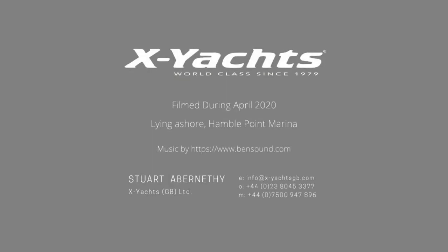Moonfish is offered ashore in Hamble Point Marina and fully prepared for your inspection and that of your surveyor. Full PDF specifications can be emailed. Footage was taken in April 2020. Thank you for watching — my name is Stuart Abernethy. My contact details are on the screen and I'd be more than happy to speak about this yacht or anything else X-Yacht related. Thank you.